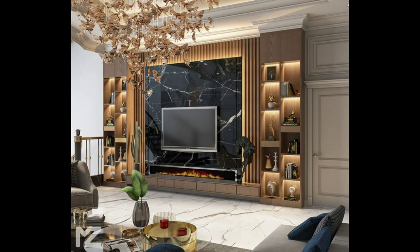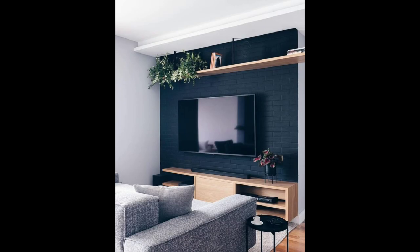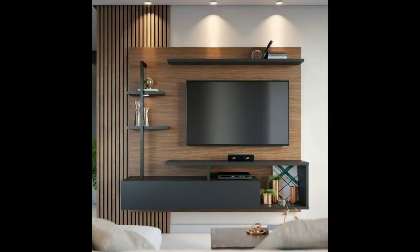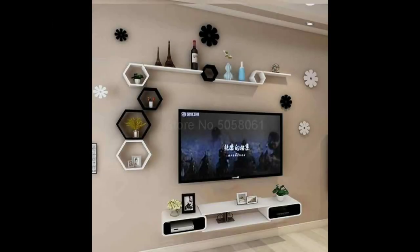Number five: place it beside the fireplace. Somewhere to consider when positioning your TV on the wall is next to the fireplace. If the two are the same height, it creates an interesting continuous look and makes the space more interesting. Having your TV next to the fireplace also helps to create a warm atmosphere that's perfect for enjoying a movie while cuddled up on the couch.